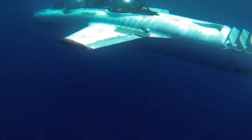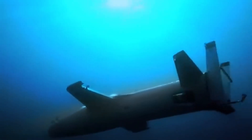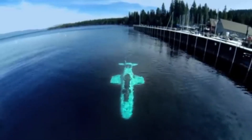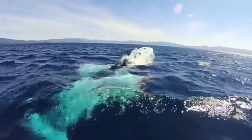They're quiet, energy-efficient, and built for safety and control, making them popular among yacht owners and marine adventurers. With transparent canopies and intuitive controls, Deep Flight crafts turn underwater exploration into an immersive, thrilling journey that feels more like soaring than diving.